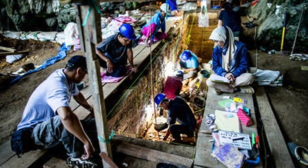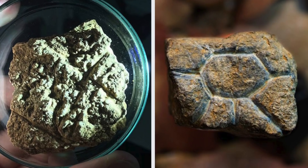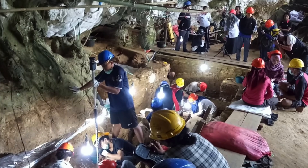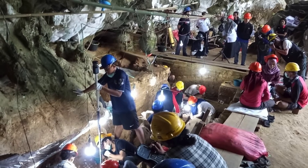Archaeologists have discovered two miniature stone engravings at an ancient site in Indonesia. One is a dwarf buffalo and the other is interpreted as either a sun, star, flower or eye. The amazing thing about this discovery is that it dates back to 26,000 years ago, making this piece of Ice Age art the first of its kind in the region.